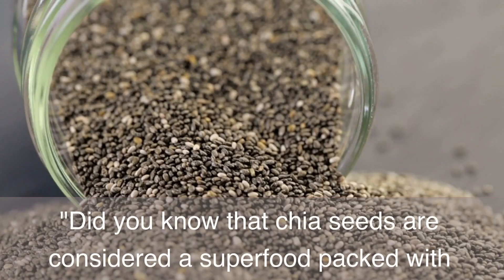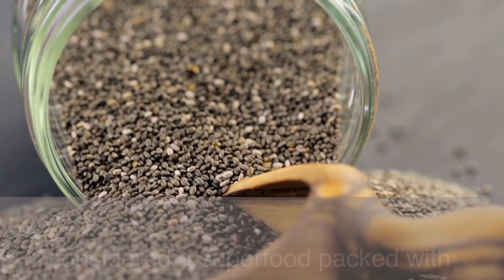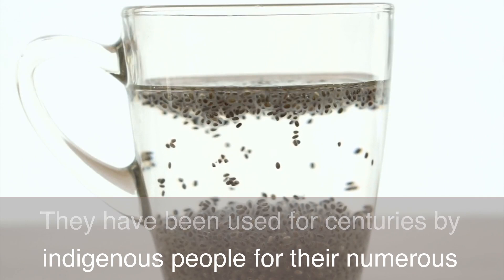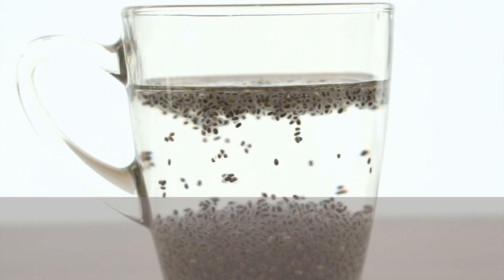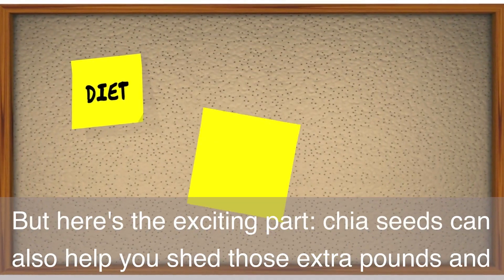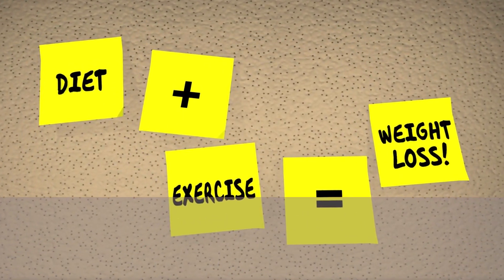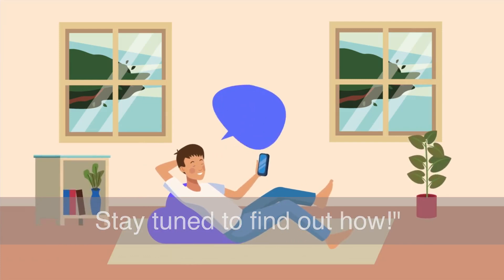Did you know that chia seeds are considered a superfood packed with essential nutrients? They have been used for centuries by indigenous people for their numerous health benefits. Chia seeds can also help you shed those extra pounds and reach your weight loss goals. Stay tuned to find out how.